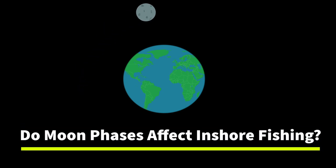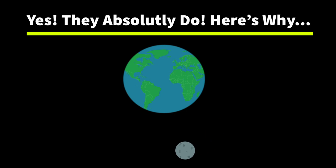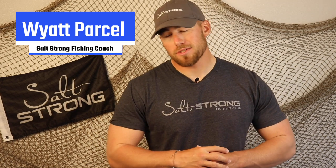One of the most common questions I receive is: do moon phases actually affect fishing? In short, they absolutely do. In this video I want to break down exactly why that happens and how you can use moon phases to your advantage when targeting inshore species — whether that be redfish, flounder, snook, trout — all species that live inshore are affected by moon phases, some more than others, and we're going to go over everything you need to know.